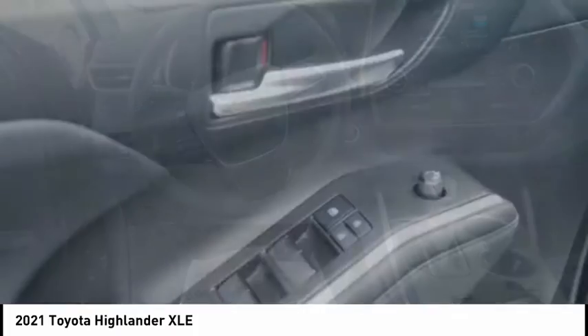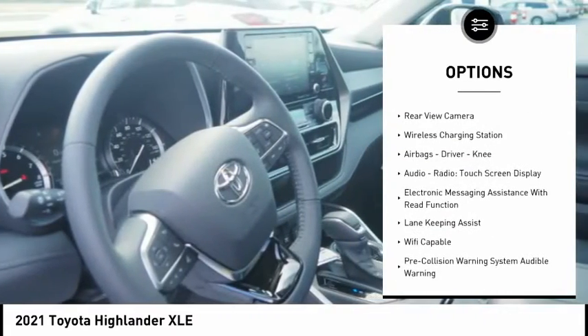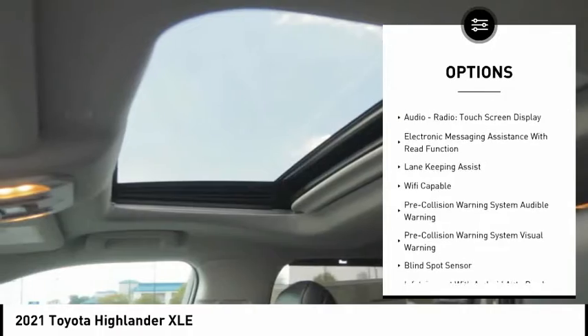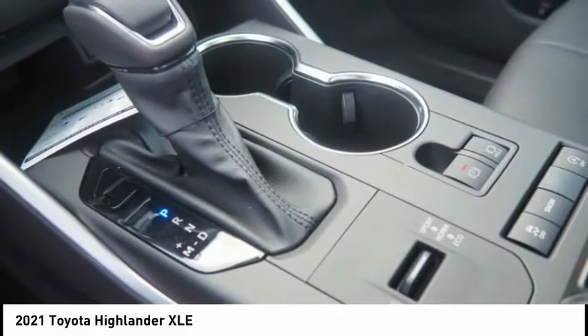Here are some of this vehicle's great options: power windows with safety reverse, traction control, stability control, power brakes, braking assist, rear view camera, wireless charging station, and airbags.